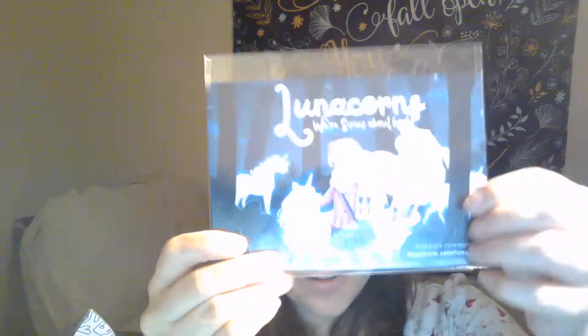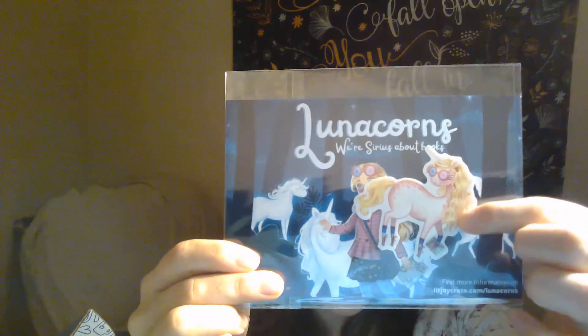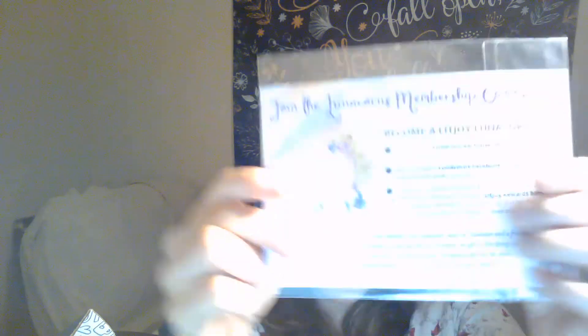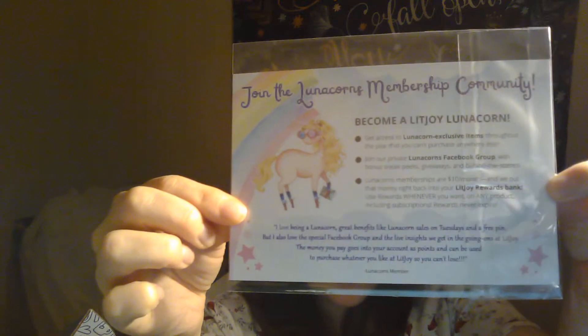Oh this is so cute - a sticker from Lunicorns! It's like their extra rewards kind of thing. You can see what it's all about right here. Oh that is adorable. I love that they included that, it was really cute.